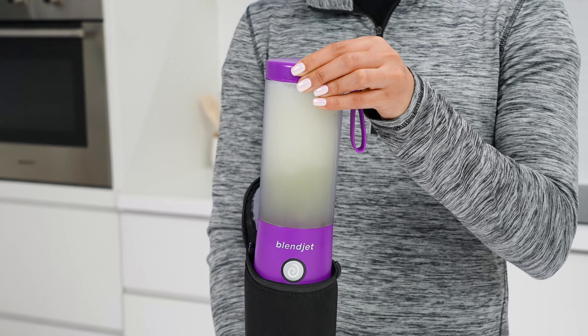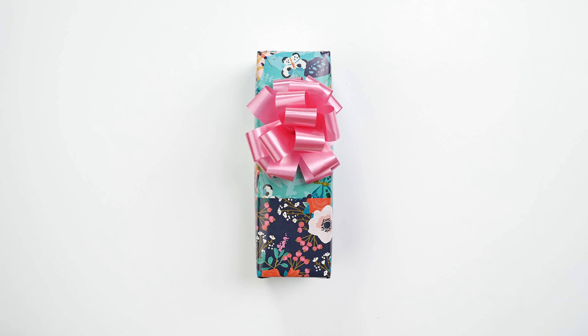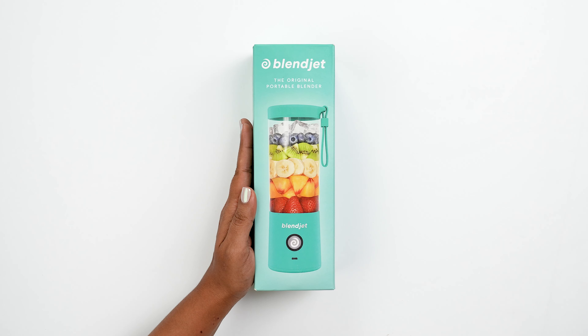Our 32-ounce Excel jar makes it easy to share your blended creations with the whole family. Keep your blends perfectly chilled for hours with our Jet Setter insulated sleeve.